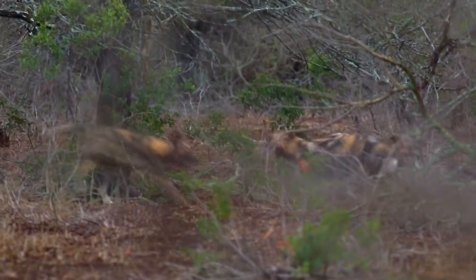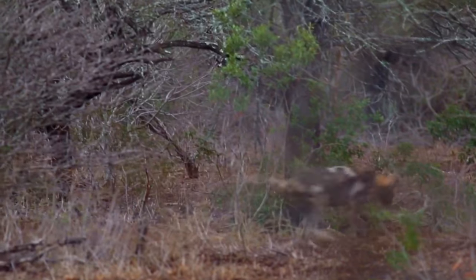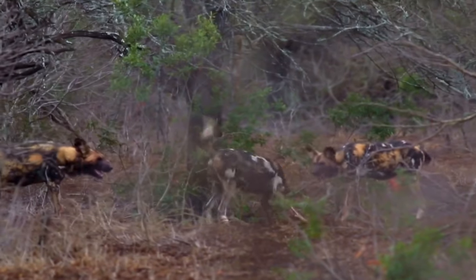Today, it's currently estimated that fewer than 10,000 wild dog individuals survive in the wild, which, coupled with drastic habitat loss over the past 50 years, has landed them on the red list of endangered species.